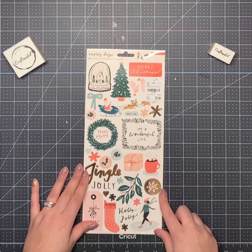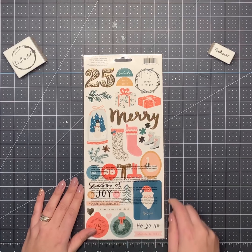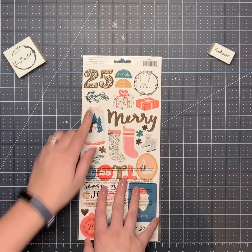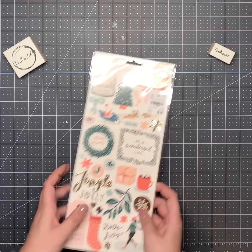I got the Merry Days flat stickers — really cute stuff. I love these stockings, love the presents, and the Jingle design. Those are really cute.